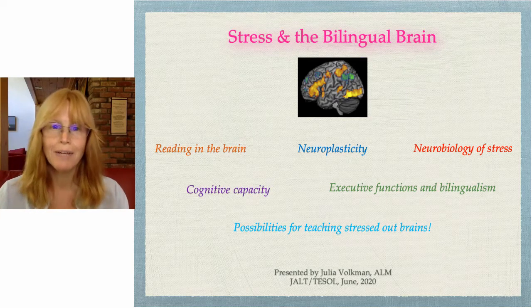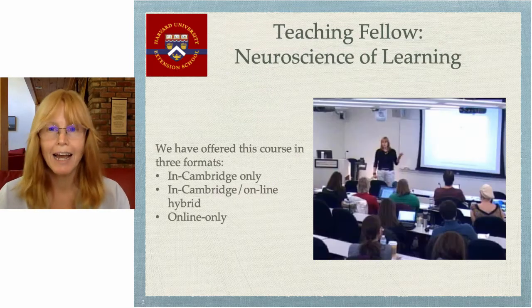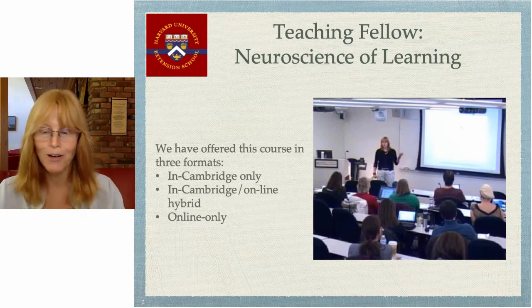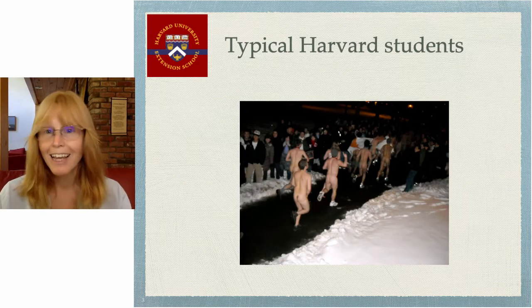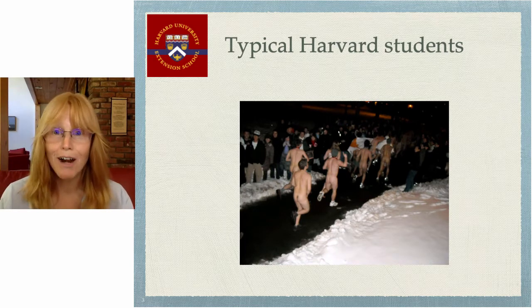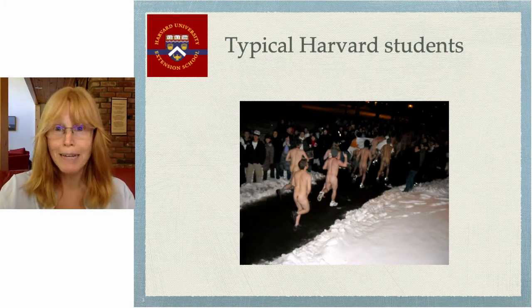Hi, I'm Julia Volkman and I'm going to give you a short talk about stress in the bilingual brain. I am a teaching fellow in the neuroscience learning course at Harvard Extension School. You should take the course, but don't be overly impressed. These are some typical Harvard students — at finals, to relieve their stress, they run around naked. Maybe this year it'll be on Zoom due to the pandemic.